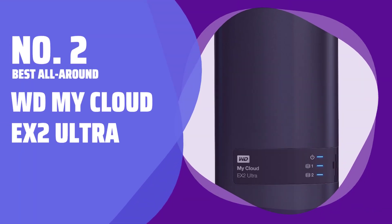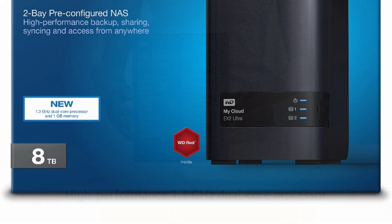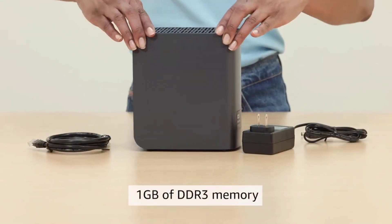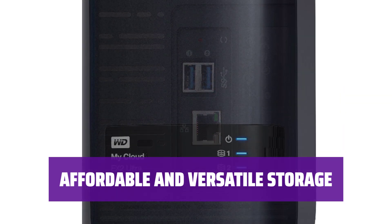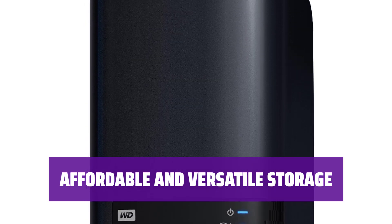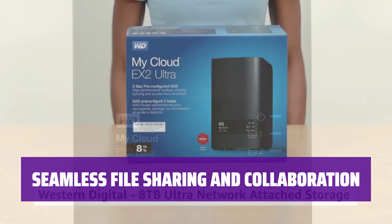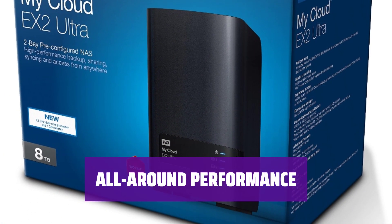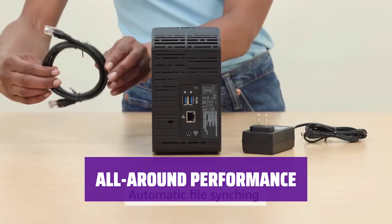Number 2: Best All Around — WD My Cloud EX2 Ultra. Setting up the My Cloud EX2 Ultra is a breeze. With two drive bays, you can ensure your files are safely backed up and stored, and it even syncs files across all your devices automatically. The WD My Cloud EX2 Ultra offers affordable pricing and a range of storage options — a versatile choice for all your storage needs. Easily share files and collaborate with others, and set restrictions when needed for added security. While the included RAM may be lacking for some users, it's a solid all-around option.